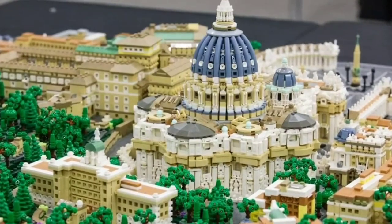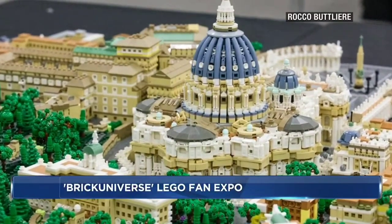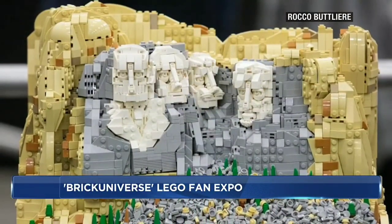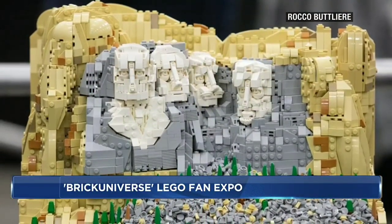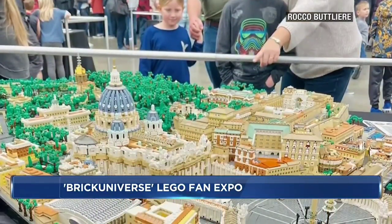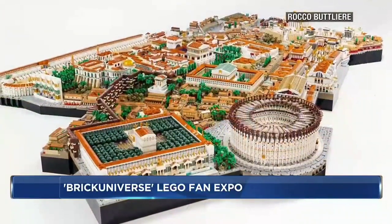Vatican City right behind us is the only time an entire country at any scale has been done in Lego bricks. That's the thing about my work — I do landmarks and landscapes like Mount Rushmore as well. All of it's the same scale, so you can see different parts of the world on tables next to each other and see how they would size up relative to each other.